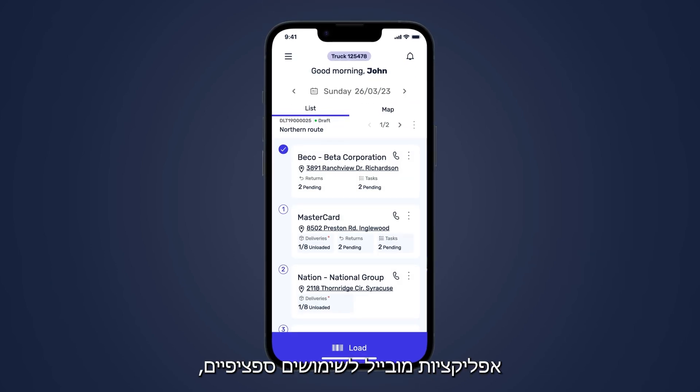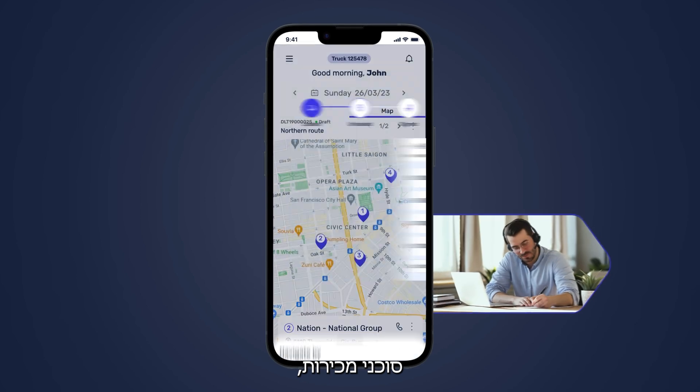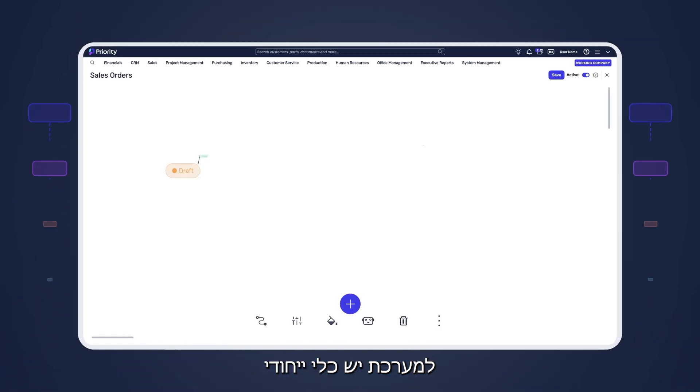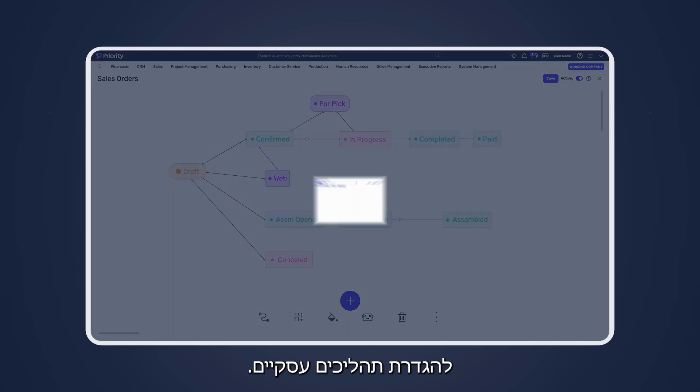Priority also offers mobile applications for specific needs, including for field service technicians, sales agents, proof of delivery, and advanced delivery planning.